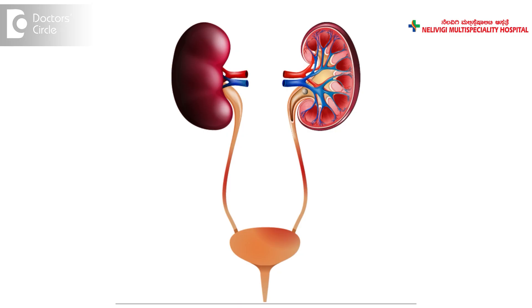All stones are formed in the kidney, and then from the kidney they migrate down into the ureter, and from there into the urinary bladder and into the urethra.